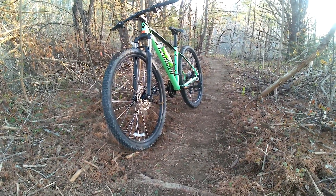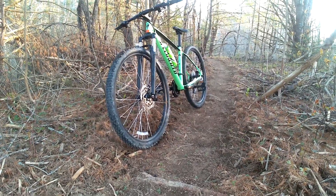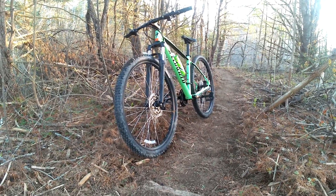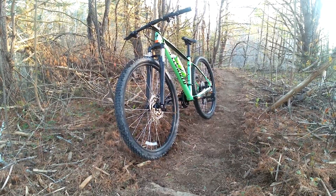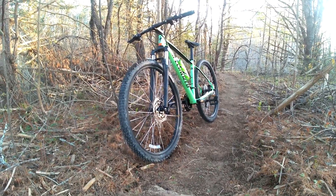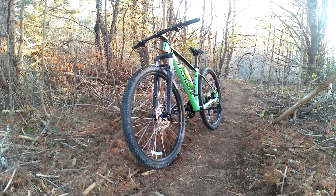Well, there you have it — a trail status update and a brief, very brief, test ride with the Specialized Rockhopper. What you didn't see was on another run I went over the bars on that second switchback. No harm to the bike and minimal harm to the rider, and I suppose you could say I have my first crash on my new bike out of the way now.